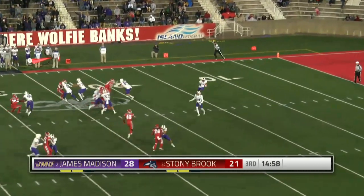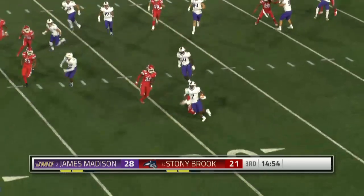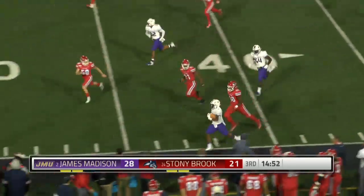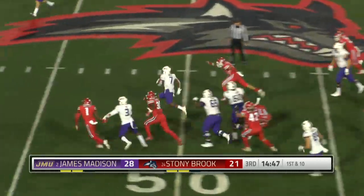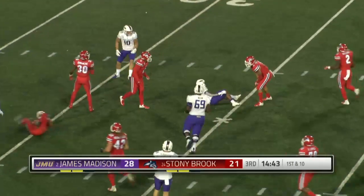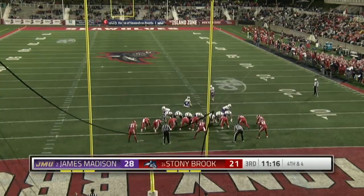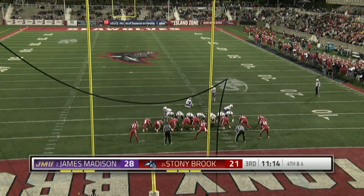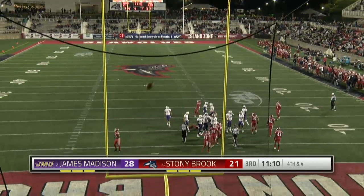Two teams trading jabs throughout the entire first half. Whole lot of room across the middle of the field for Hamilton. He finds the corner. Hamilton again, untouched into the secondary, and into opponent territory, Jawan Hamilton. All-time field goal maker for James Madison. 25-yarder is up and good.